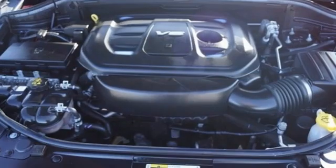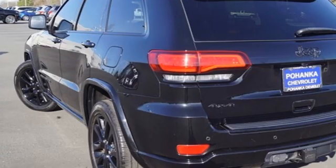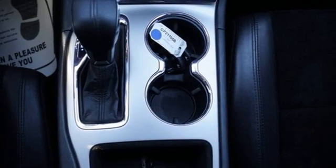Automatic transmission, dual zone climate control, Bluetooth wireless audio streaming, ParkSense Park Assist, heated steering wheel, Uconnect Access Wi-Fi hotspot,